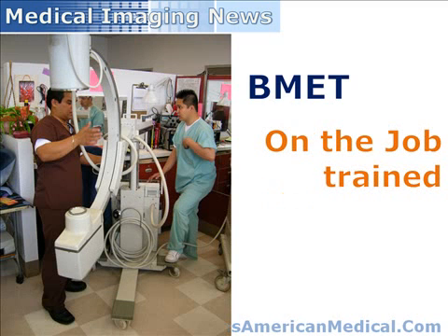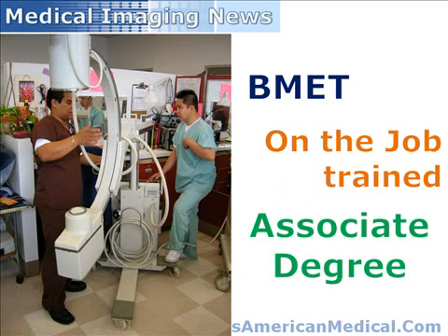Historically, B-Mets were on-the-job trained. However, as medical imaging equipment technology has advanced, so has the need for consistent, quality training. Today, most B-Mets have earned an associate's degree in medical imaging equipment technology, electronics, or in an engineering-related field.